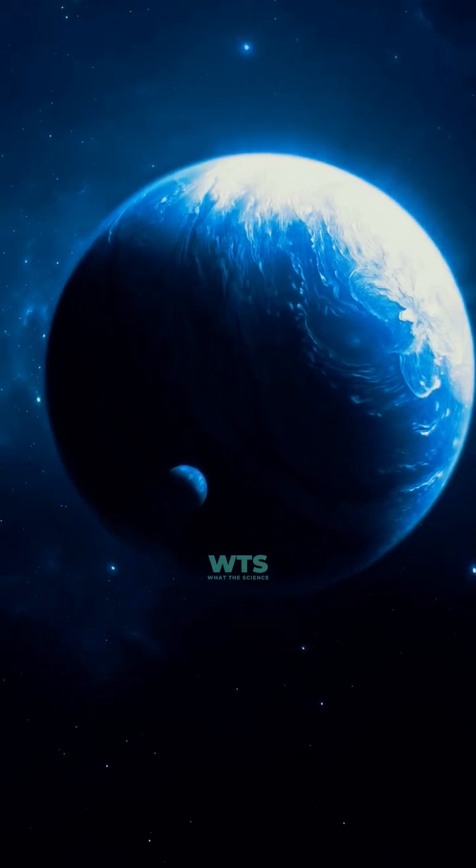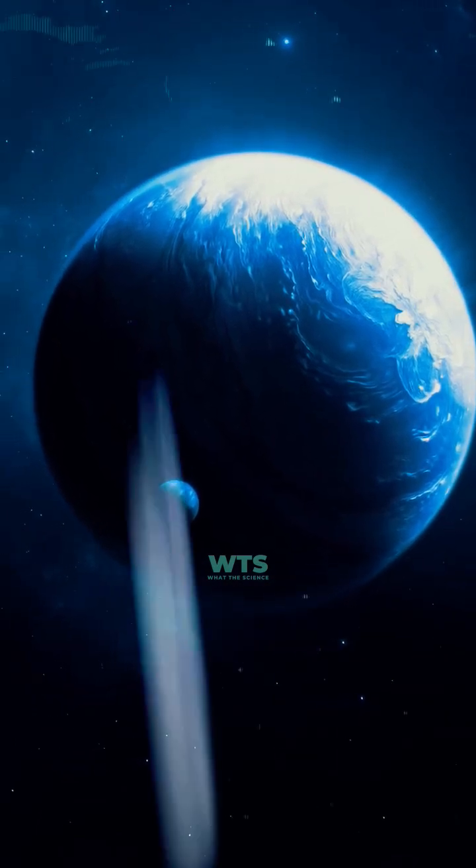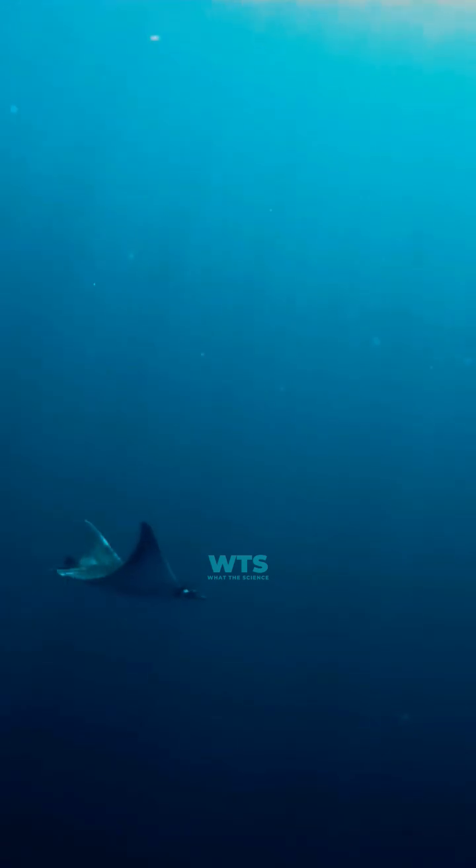What if we discovered a planet with water vapor, potential life signs, and conditions that could support alien oceans?